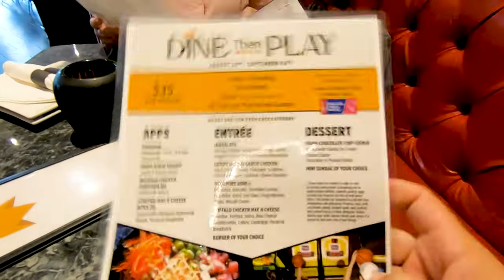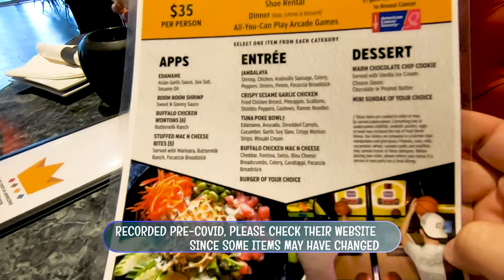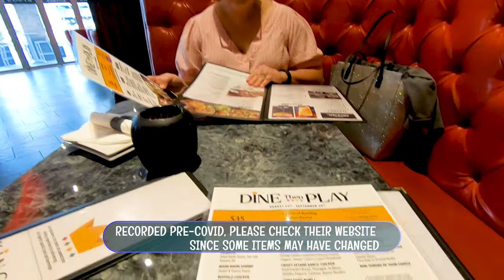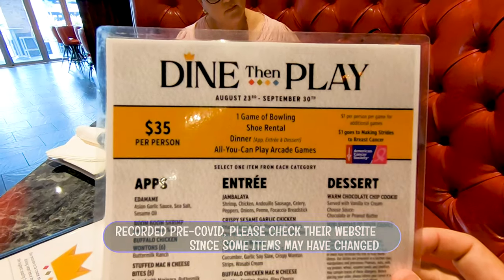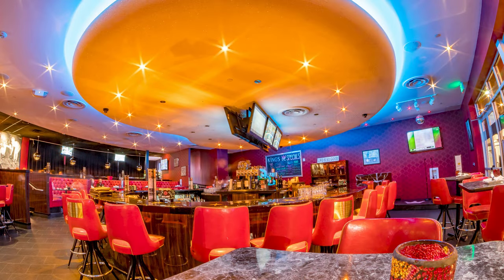They gave us the menu and there's an option called Dine and Play which is $35 per person. It includes one appetizer, one entree, and one dessert. The cool thing is they also give you one round of bowling, shoe rental is free, and then you get all-you-can-play arcade. The area is split up into different sections — right now we're in the dining area with a bar and tables. Later we'll go to the arcade behind me and the bowling area which has 22 lanes.